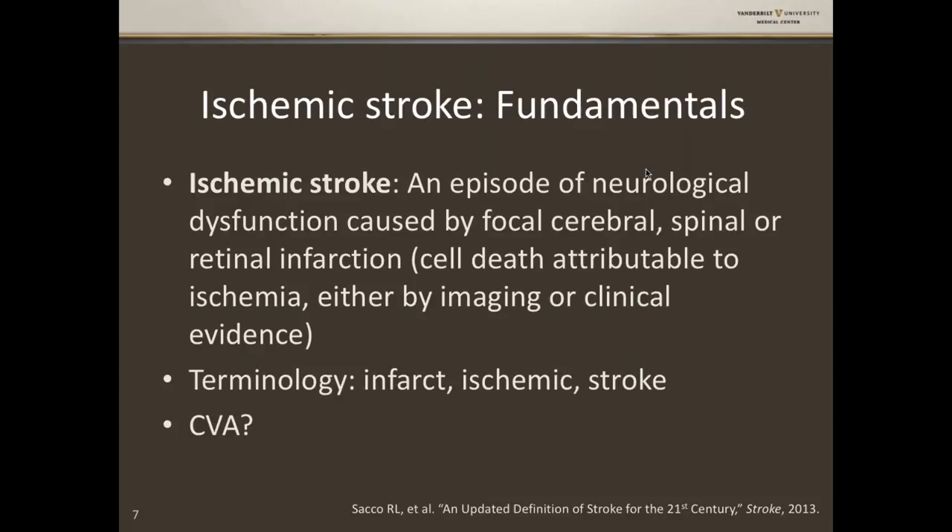Another term I hear commonly is CVA — cerebrovascular accident — which is a term every neurologist has chest pain hearing, because it's the most nondescriptive term. It's uncommon for strokes to be accidents — stroke happened because of hypertension, atrial fibrillation, and so on. That's a term you'll never hear a neurologist use.